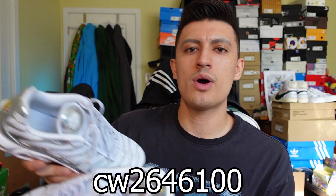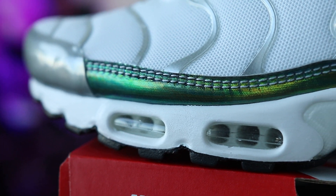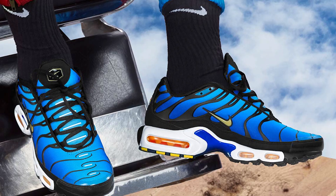CW2646-100 — if you search that particular code it'll bring up this colorway. With that said, this shoe has a bit of history as well. This shoe was actually made in 1998 and was designed by industry veteran Sean McDowell, who has done a lot of other Nike sneakers in the past. The big thing that this shoe really brought a spotlight on was the really cool gradient print on the OG colorways like the orange pair and blue pair — that's what really set the sneaker apart from the others.